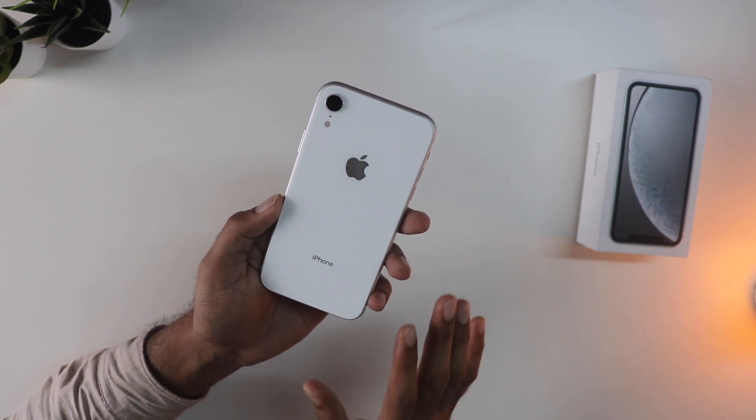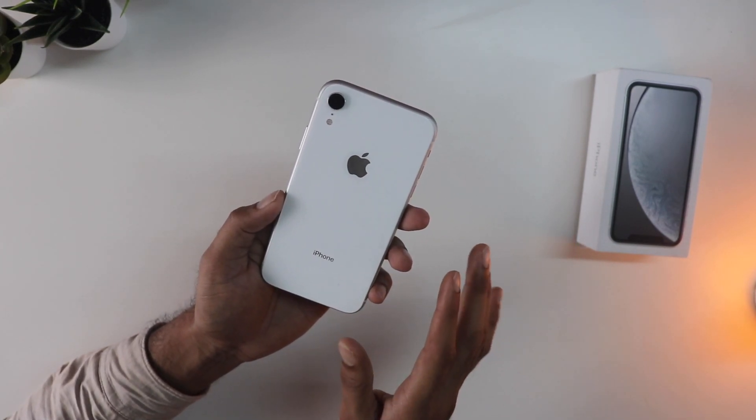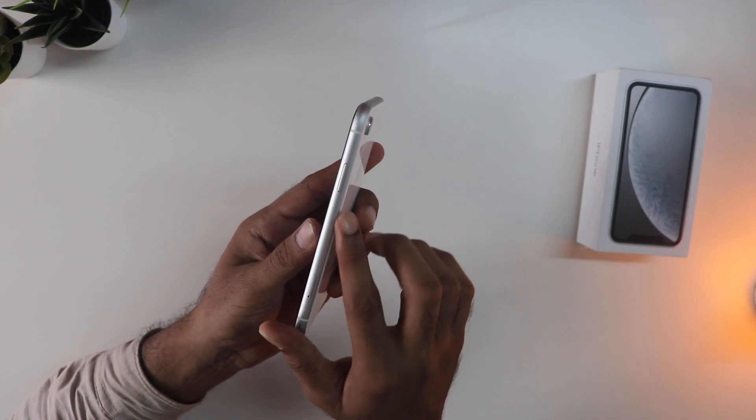The glass back feels really good in the hand, though the aluminum borders can be a little bit slippery. So obviously you have to get a case for this one.